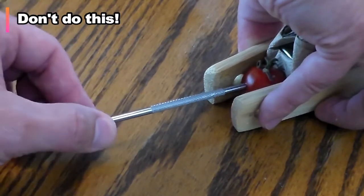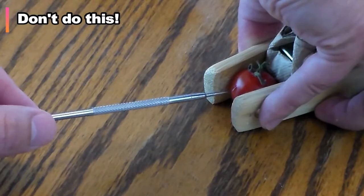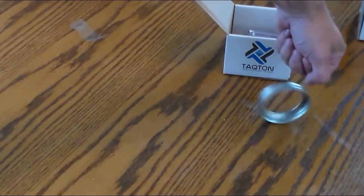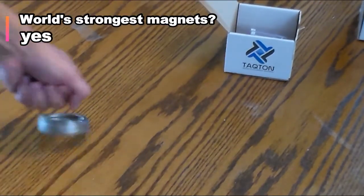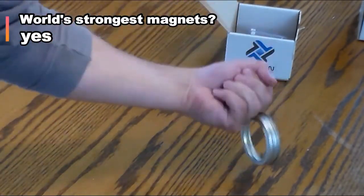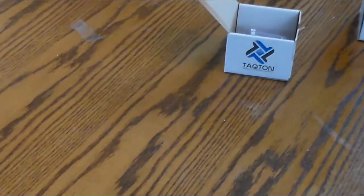But they do have tons of fun, scientific and practical applications. So to sum up, these may in fact be the world's strongest magnets, at least ones that are this size. There are several different strength ratings and these have the highest that you can get.